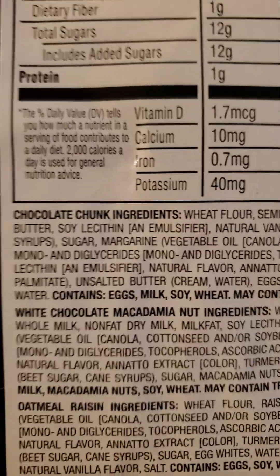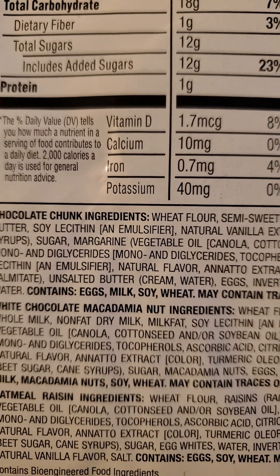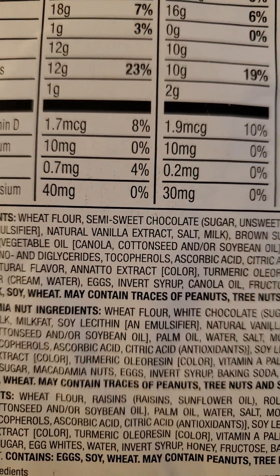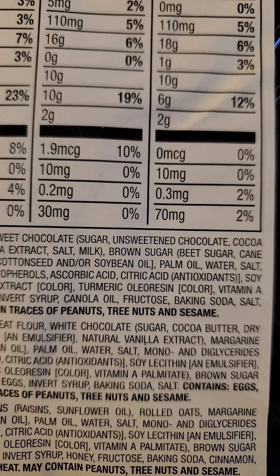And here are the ingredients. Unfortunately, it has margarine. Lots of sugar, too.